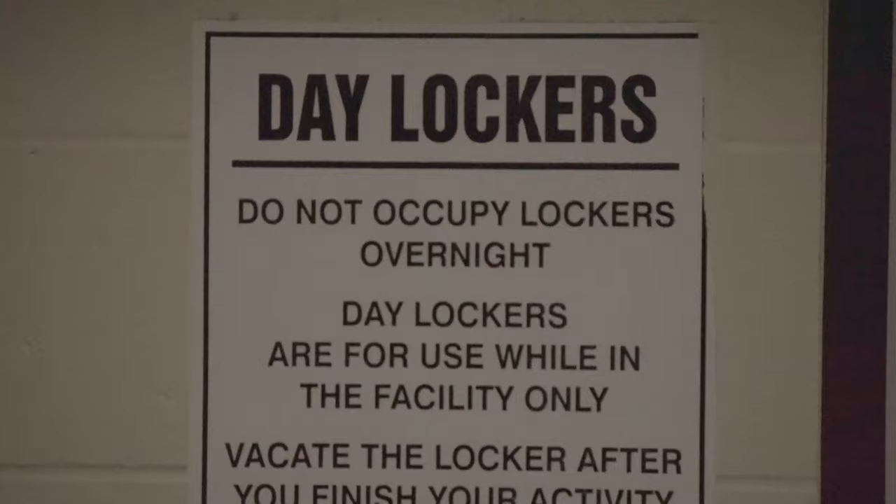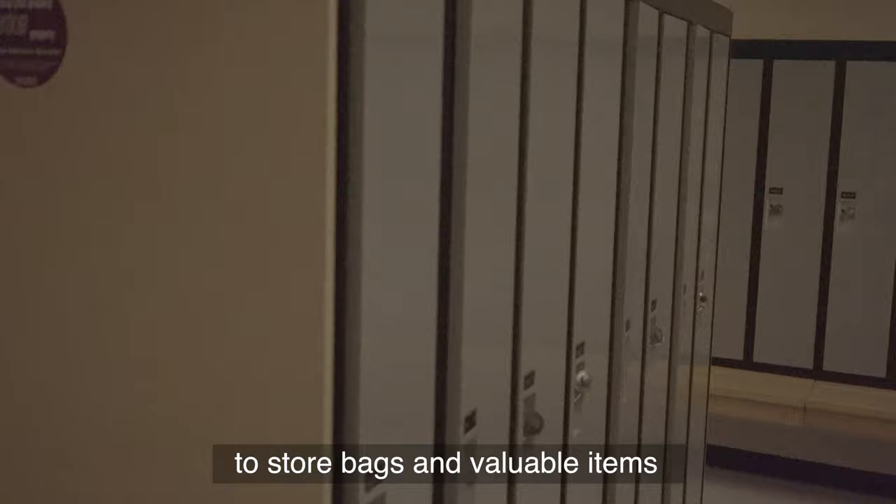Before starting your workout, the DBAC offers spacious change rooms with plenty of lockers to choose from to store bags and valuable items.